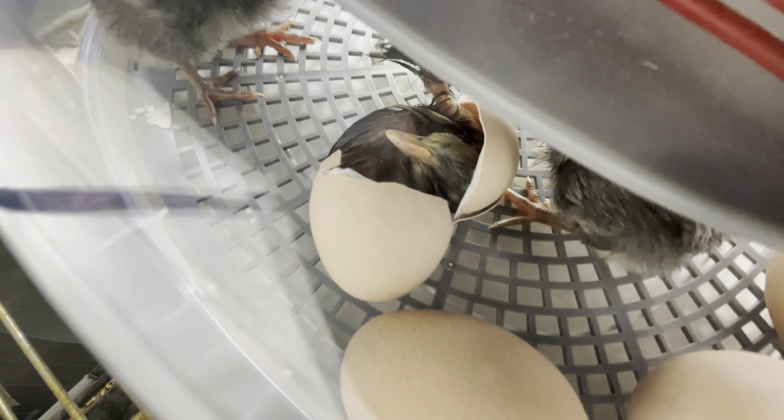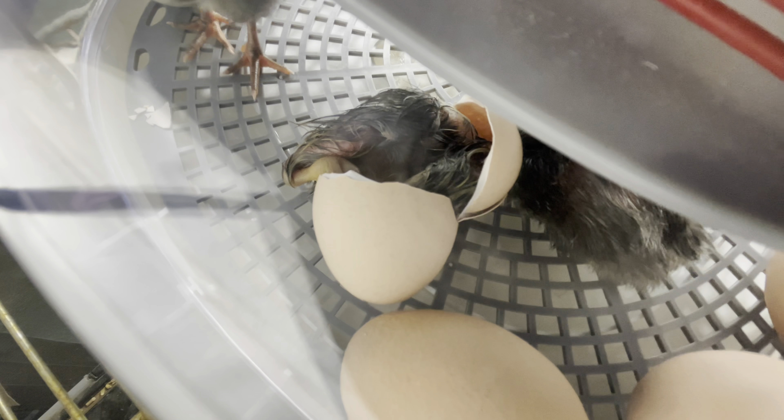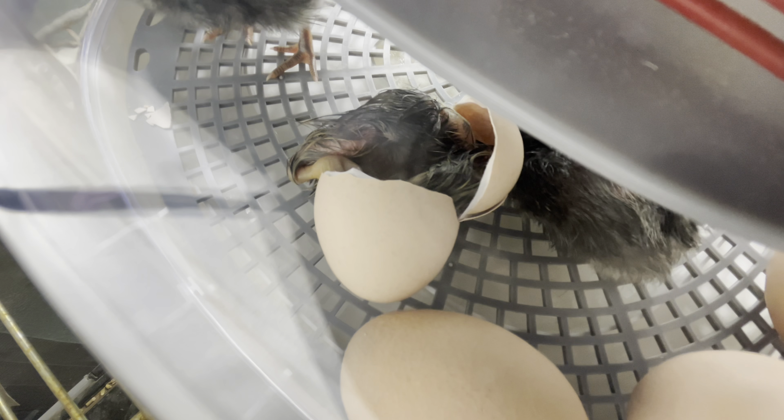There it comes — it busted out and it's like, oh my gosh, so much space, what do I do?